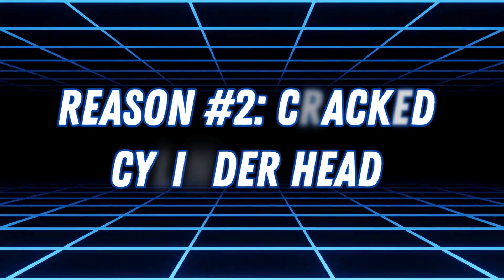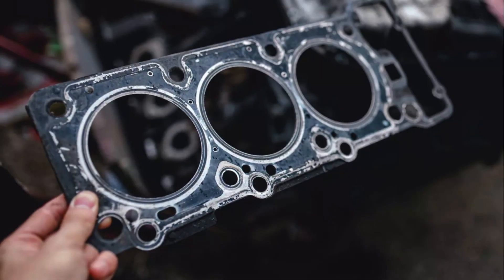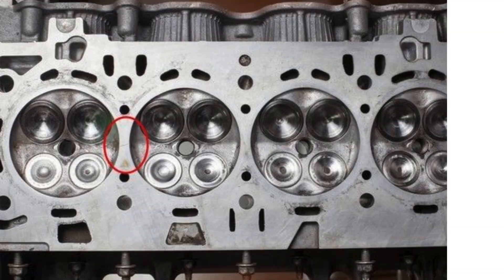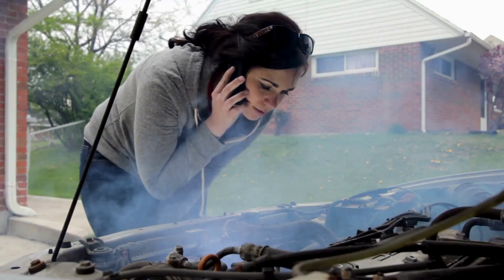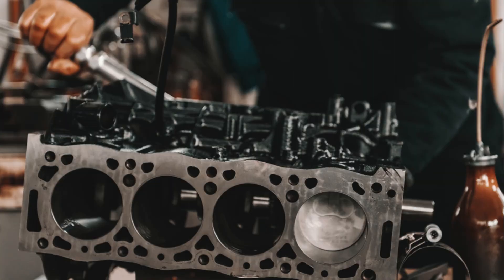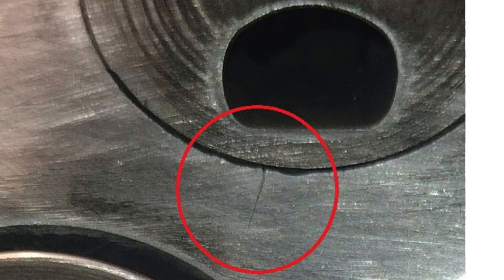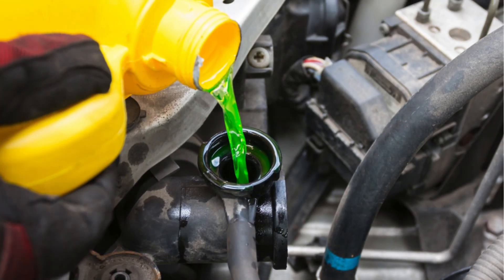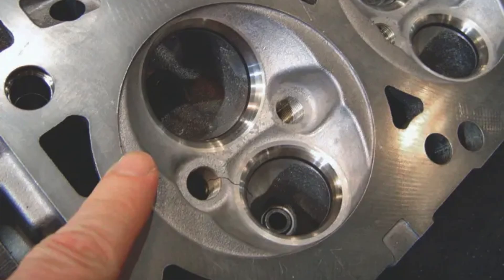Reason number two: cracked cylinder head. If you thought a blown head gasket was bad, this one's even worse. A cracked engine block or cylinder head is like a death sentence for your engine. Overheating or sudden temperature changes can cause it to crack, allowing coolant to seep into the oil system. A cracked cylinder head can also lead to poor engine performance, rough idling, and overheating. If you notice coolant loss without any visible leaks, a cracked head might be the culprit.